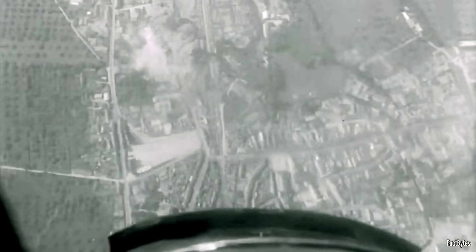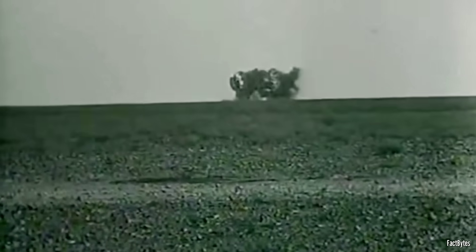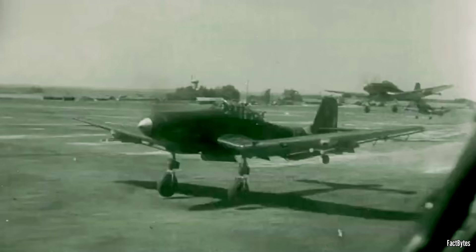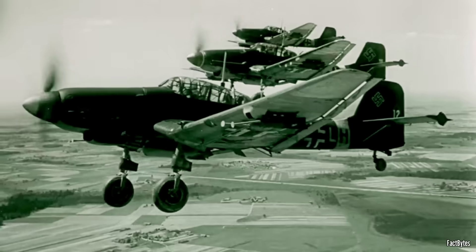Capable of diving at speeds over 350 miles per hour and hitting targets within 30 meters, the Stuka could unleash destruction with mechanical precision, then recover from the dive under crushing g-forces — often without the pilot even touching the controls. But was the Stuka really a triumph of precision engineering, or an outdated tool in a rapidly evolving war? In this episode, we uncover the full story of the Ju-87 dive bomber: how it was designed, how it operated, and how it left its mark on the battlefields of World War II.